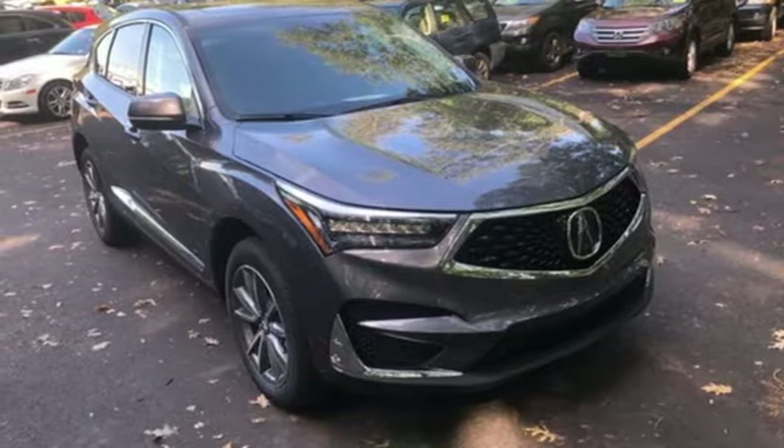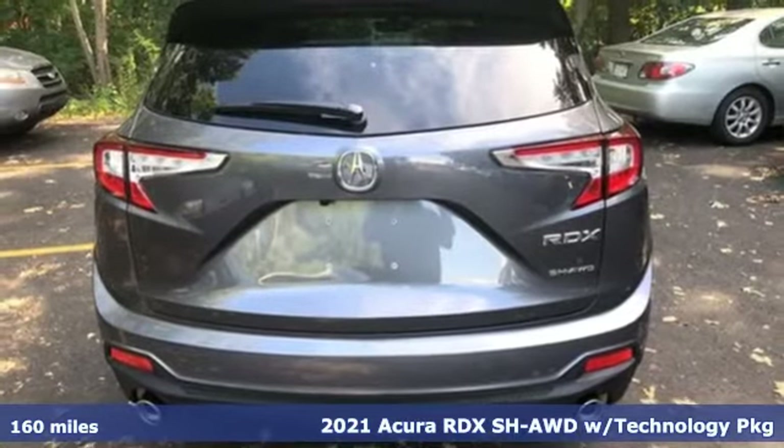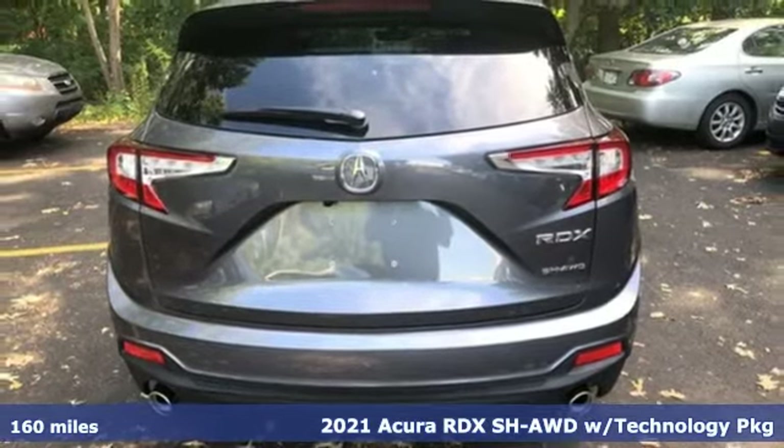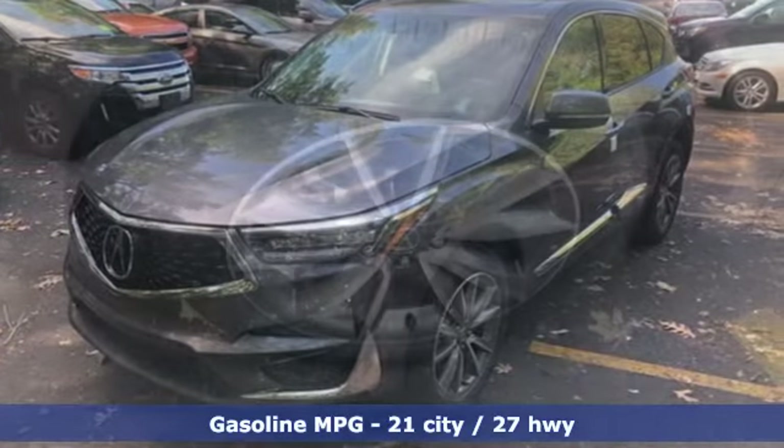It's a new 2021 Acura RDX. It provides the comfort and luxury of a large SUV with the moves and fuel economy of a small one. And it comes with all the amenities you need.